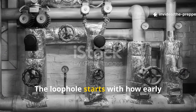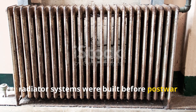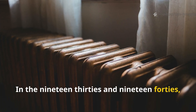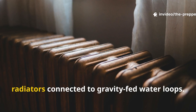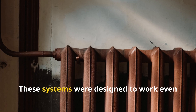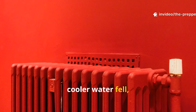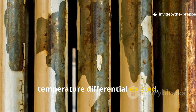The loophole starts with how early radiator systems were built before post-war standardisation simplified everything. In the 1930s and 1940s, many homes used oversized cast-iron radiators connected to gravity-fed water loops. These systems were designed to work even when pumps failed, relying entirely on convection. Hot water rose, cooler water fell, and circulation continued as long as a temperature differential existed.